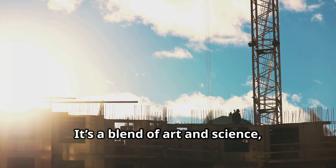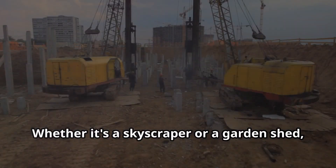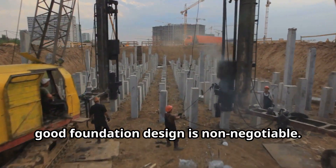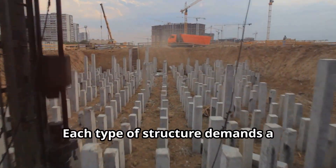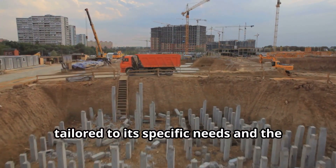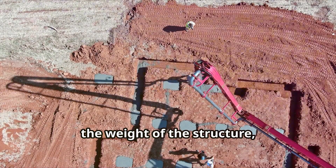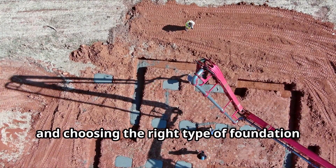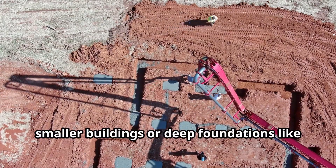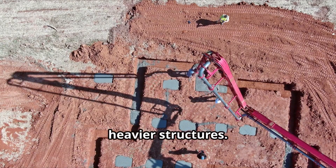It's a blend of art and science, requiring both creativity and technical know-how. Whether it's a skyscraper or a garden shed, good foundation design is non-negotiable. Each type of structure demands a different approach, tailored to its specific needs and the conditions of the site. It's about understanding the soil, the weight of the structure, and choosing the right type of foundation — whether a shallow foundation for smaller buildings or deep foundations like piles for larger, heavier structures.